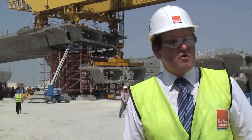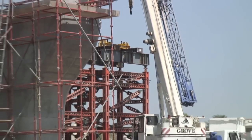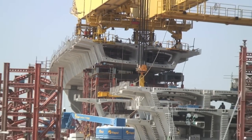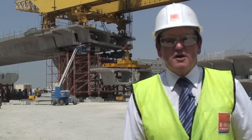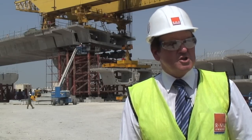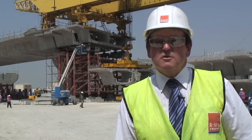This is a key project for RMD Quickform because it's the first time that Megashore has been used to support precast segments. This is something new — a support medium which has not been used on the island before. RMD Quickform, with the versatility in its products, can provide different solutions for different applications. For future projects in Bahrain this will be a big step forward.